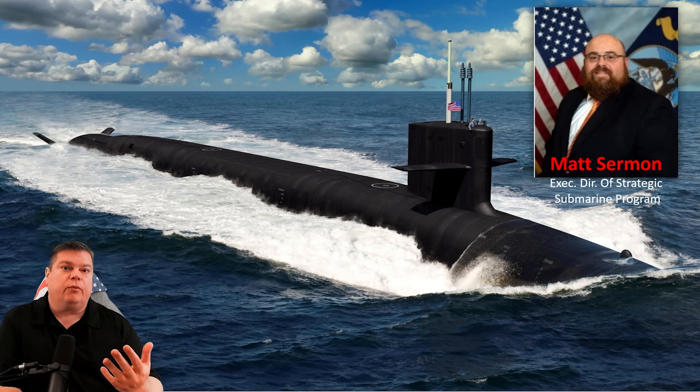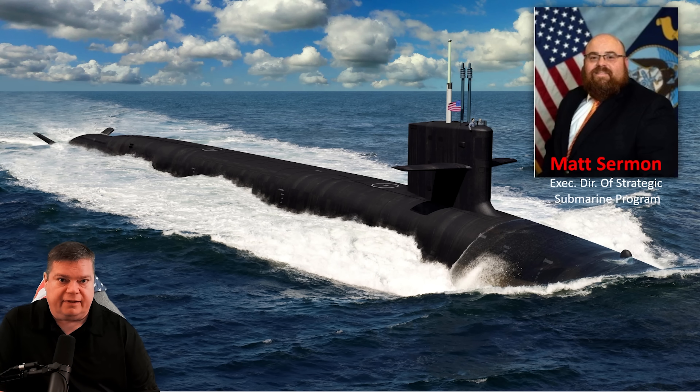Welcome to Naval News with Subbrief. Today we're going to have an update on the Columbia-class ballistic missile submarine currently under construction.